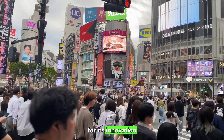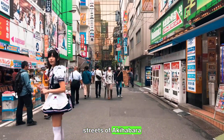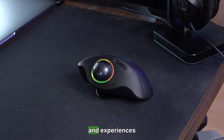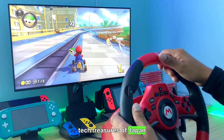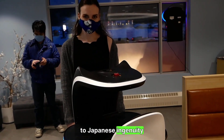Japan is renowned for its innovation, blending tradition with cutting-edge technology. From the bustling streets of Akihabara to the serene temples of Kyoto, the country offers a plethora of unique gadgets and experiences. In this episode, we delve deep into the tech treasures of Japan, showcasing items that are not only functional, but also a testament to Japanese ingenuity.